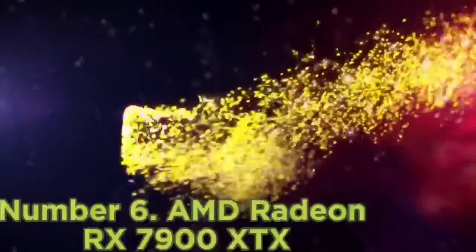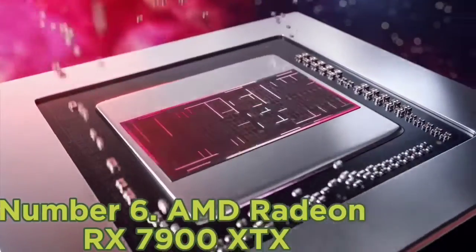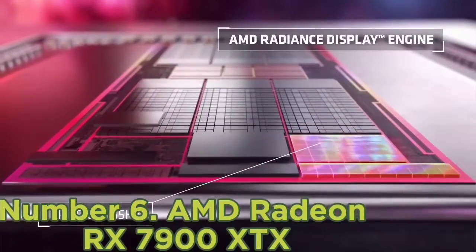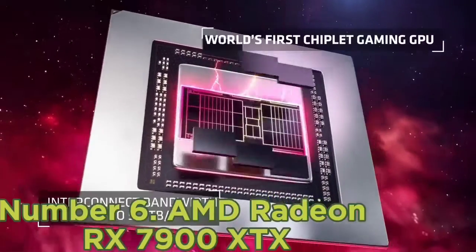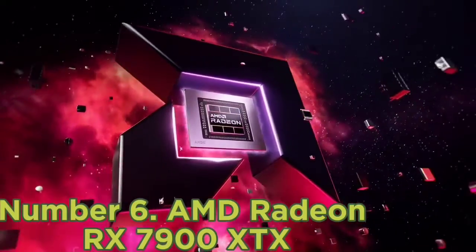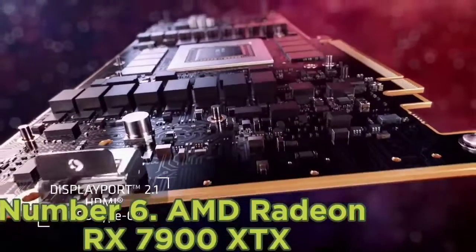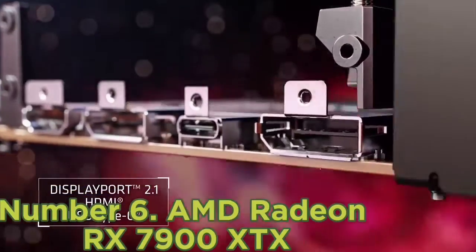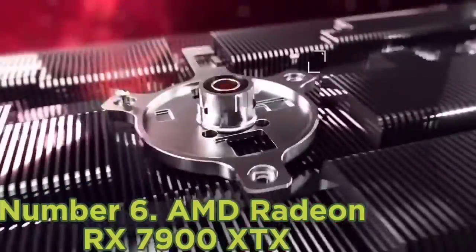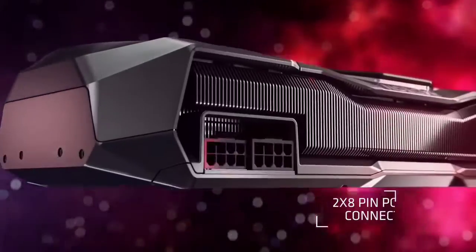Number 6: AMD Radeon RX 7900 XTX. The AMD Radeon RX 7900 XTX had a lot to prove when it hit the scene at the end of 2022, but it succeeds brilliantly in being the most powerful gaming GPU on the market for under $1,000 while outperforming Nvidia's RTX 4090 overall, which costs 20% more. The new second-gen Ray Accelerators in the RX 7900 XTX make 4K gaming at ultra settings with ray tracing a reality on an AMD card, something that the last flagship AMD card, the RX 6950 XT, couldn't quite accomplish.